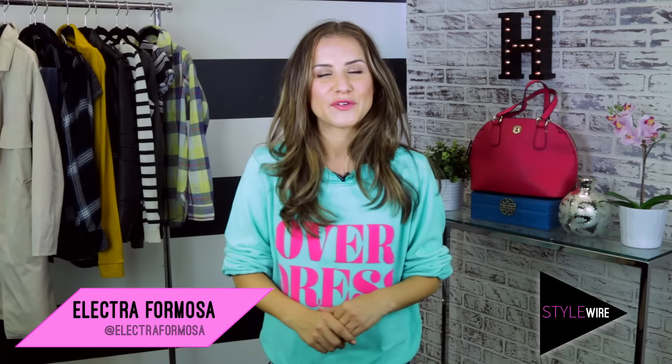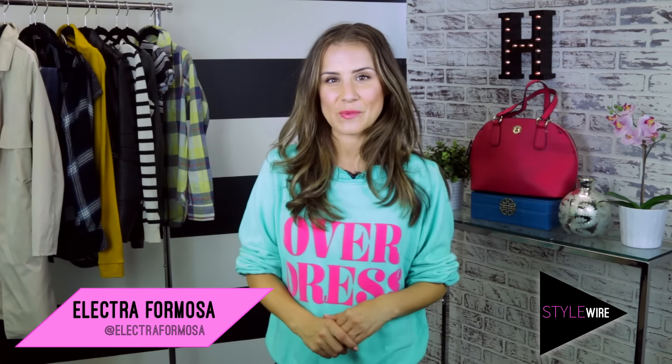Hey guys! Have you ever had those 'oh my god, I have nothing to wear' days? Yeah. Well I'm here to help, and one thing that I've learned over the years is that we all need great basics to make our outfits amazing. Today I'm going to show you my top five that make any outfit. I'm your host Electra Formosa and you're watching StyleWire.